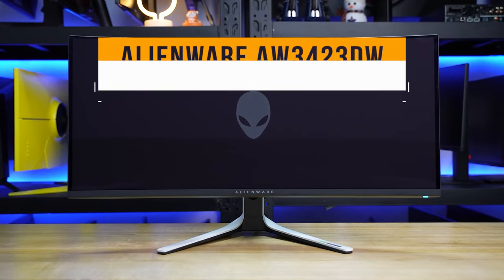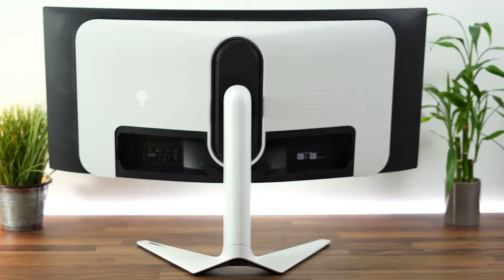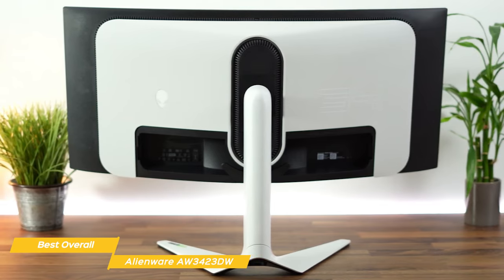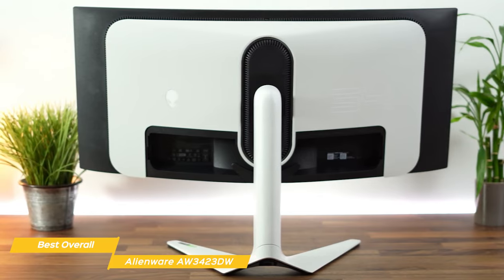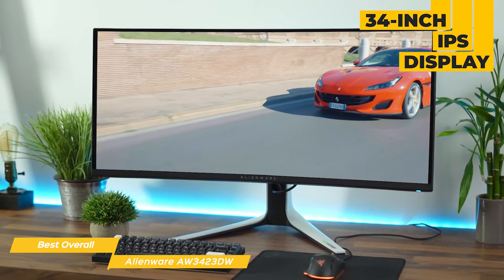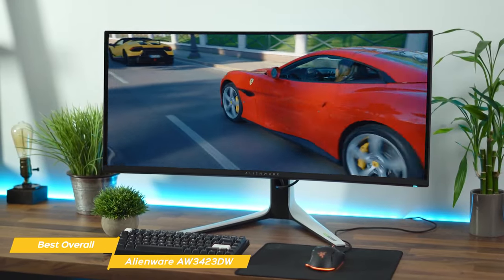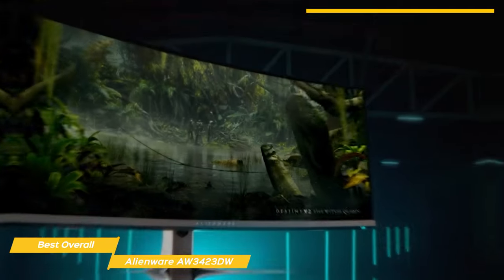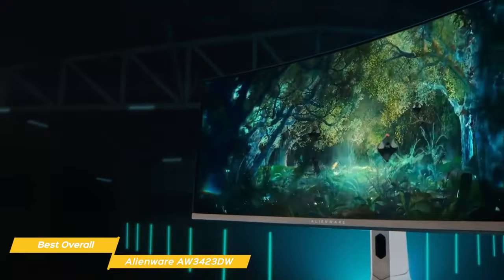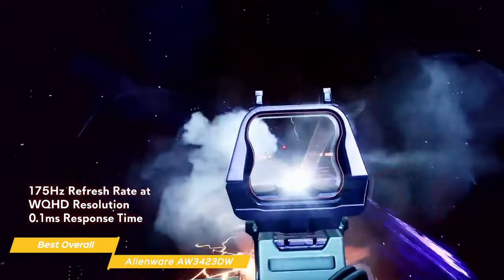Next on my list is the Alienware AW3423DW, my choice for the best overall ultrawide monitor. It's a versatile, super high-quality monitor to up your gaming experience or for any time you want to be truly immersed in your viewing. The main attraction is its amazing 34-inch IPS display with an 1800R curve and an astounding 0.1ms response time for super smooth fast-moving graphics. It has a resolution of 3440x1440, sharp and crisp image quality, and a refresh rate of up to 175Hz — perfect for fast-paced games where every millisecond counts.